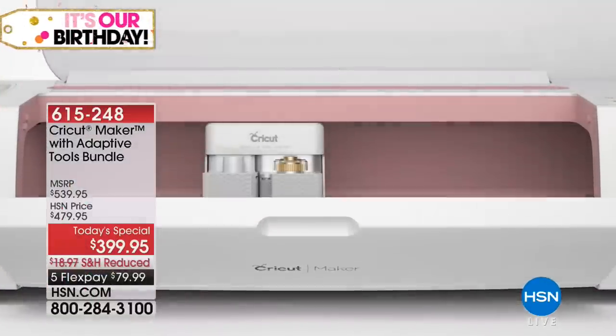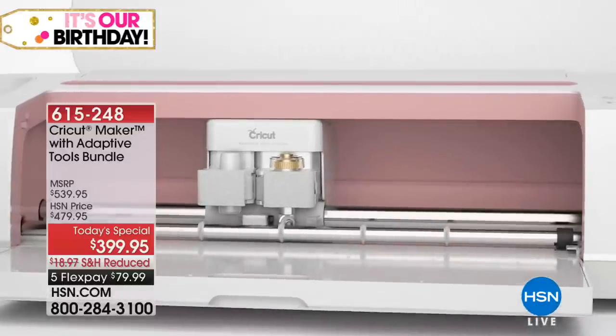Quick update on our Today's Special: in just the first hour alone, already 2,100 have been ordered.